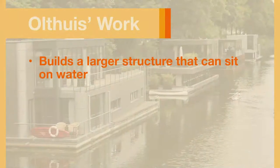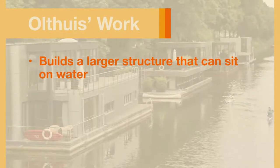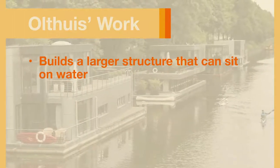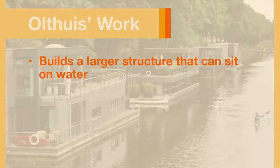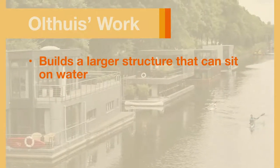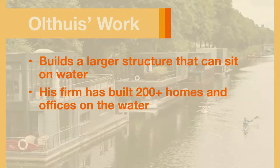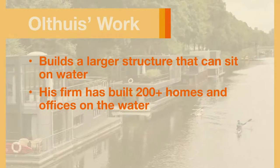Oltuis has found a way to build a larger structure that can sit on the water. Basically, he builds a foundation of foam and concrete that floats. He uses the same technology as cruise ships to get water and electricity to the buildings and to remove waste. His firm, Water Studio, has already built more than 200 comfortable homes and offices on the water.